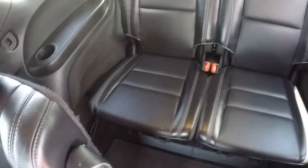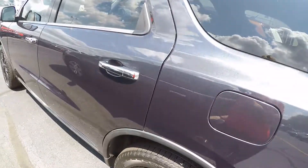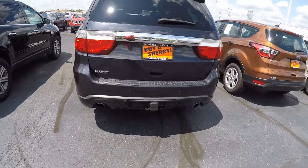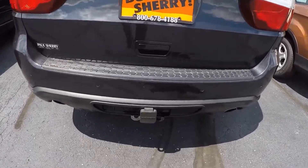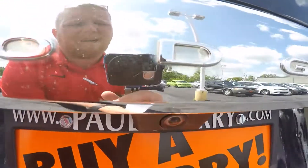There is a third row in this Citadel — pretty clean. Plenty of people can fit in there, that's for sure. Four-wheel drive, dual exhaust. Got your hitch here with your seven and four pin. Backup camera.